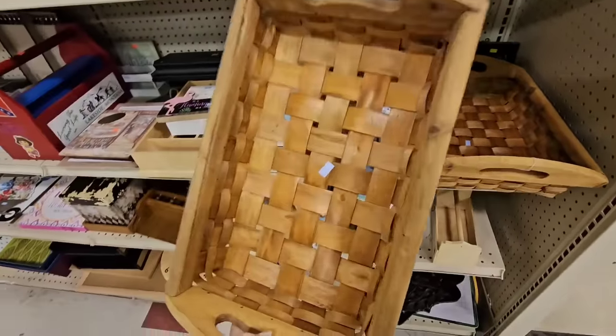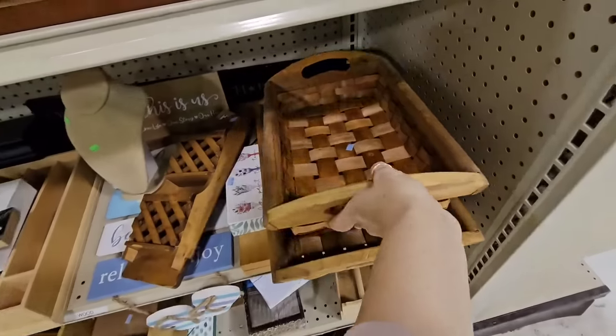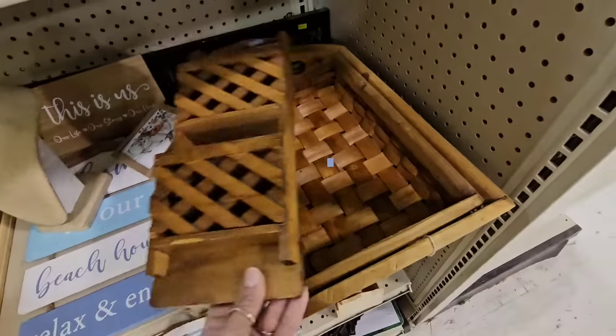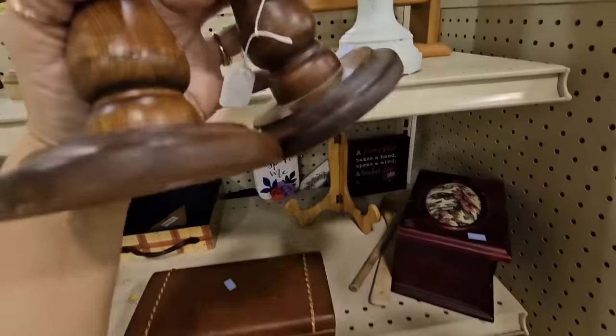This basket has another one, and this one's only $0.99. It's a little bit smaller than the other one. So I'm getting these two baskets, this thing, and these two candlesticks right here.